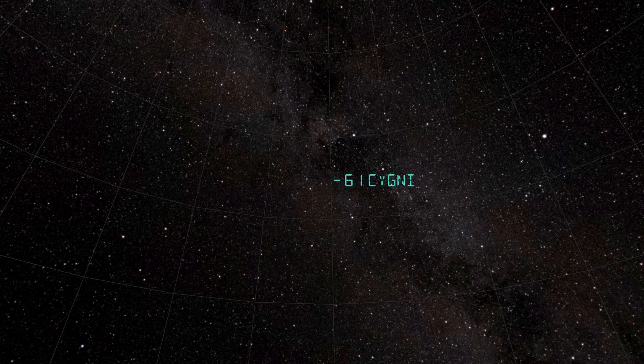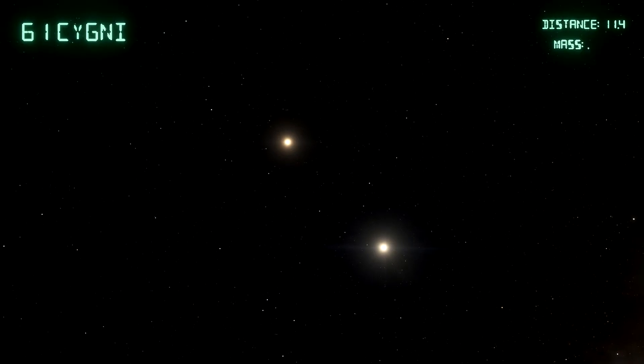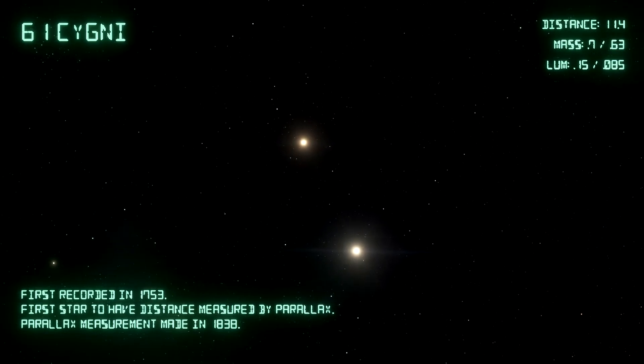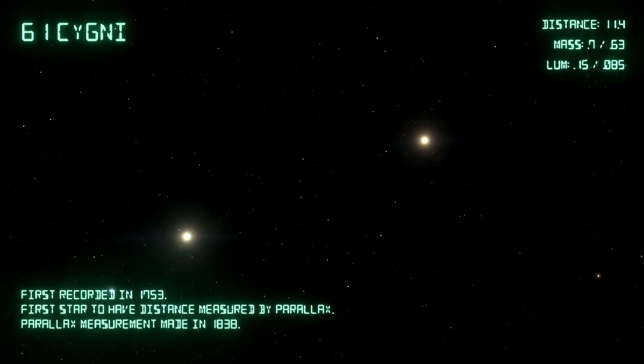In fourth place, we have a star system called 61 Cygni — another binary pair. Each star is slightly smaller than the sun, and each star's luminosity is about one tenth that of the sun. This is a special star system: it was the first to have its distance confirmed by parallax measurements. We can use parallax measurements to measure the distance to nearby objects by observing from two different positions and noting the apparent shift. This is very difficult to do with stars because they're so far away, but 61 Cygni was chosen as a contender back in 1838. It has quite a high proper motion, which led astronomers to believe it must be fairly close to us — and it became the first star to have its distance confirmed by parallax.